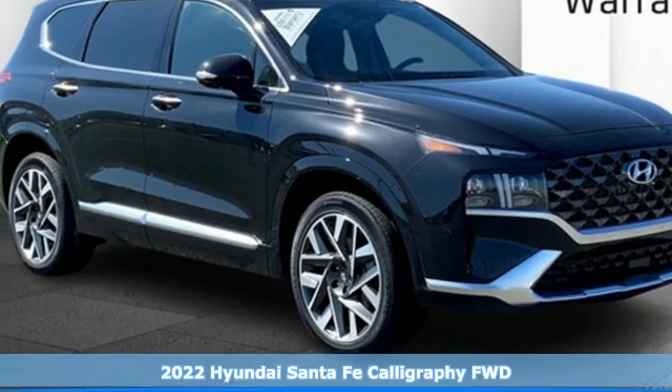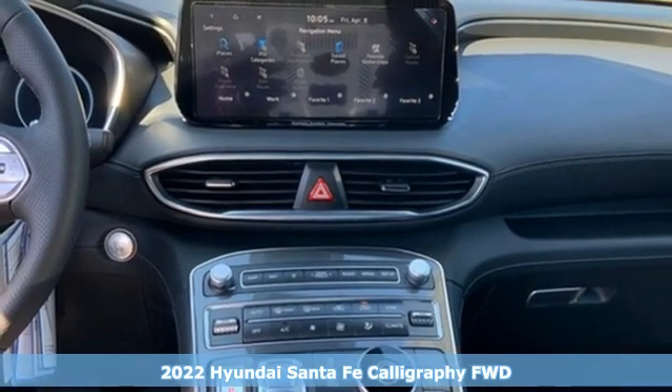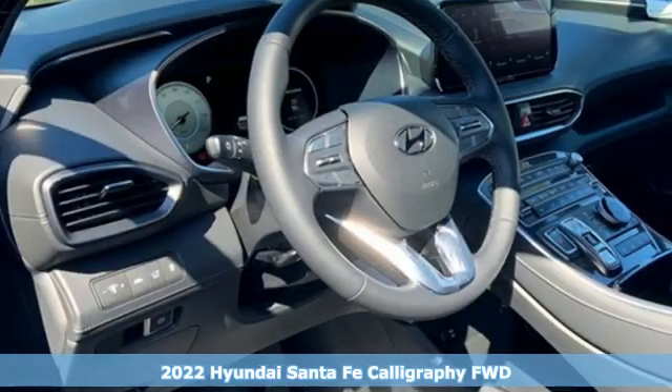It's a new 2022 Hyundai Santa Fe. It offers plenty of sport to go with its utility to make it one exceptional vehicle.